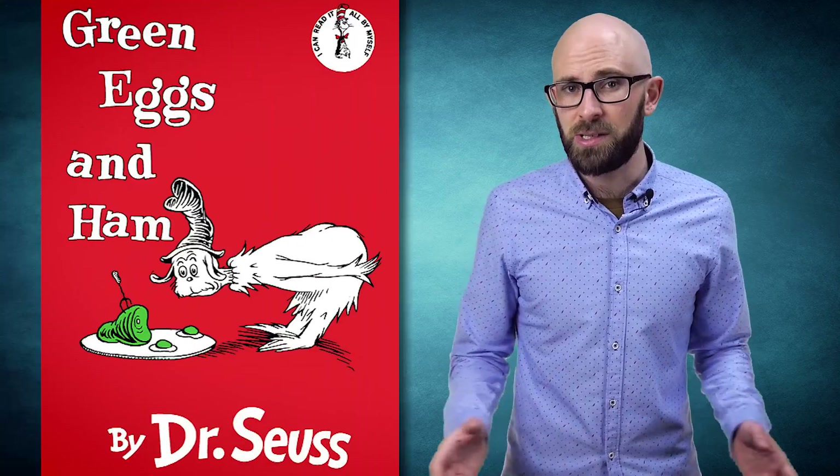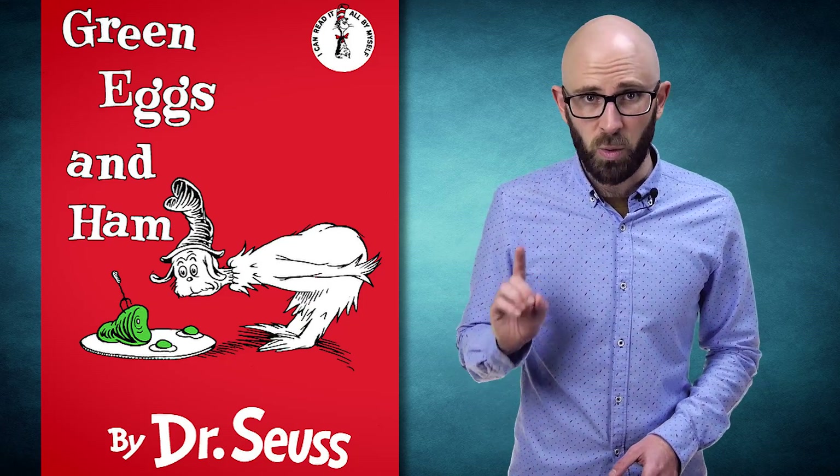Bonus Fact: Dr. Seuss wrote Green Eggs and Ham as a result of a bet with his publisher, Bennett Cerf. Cerf bet Seuss that he could not write a book in 50 unique words or less.